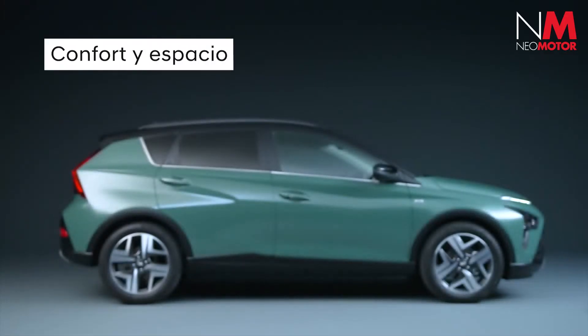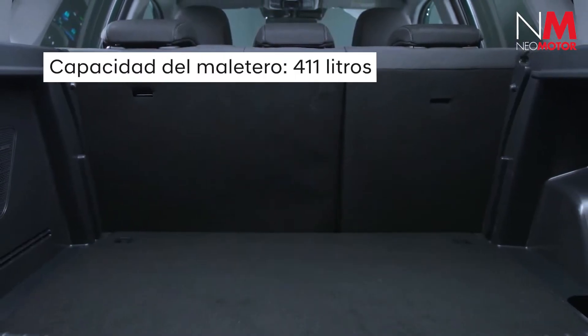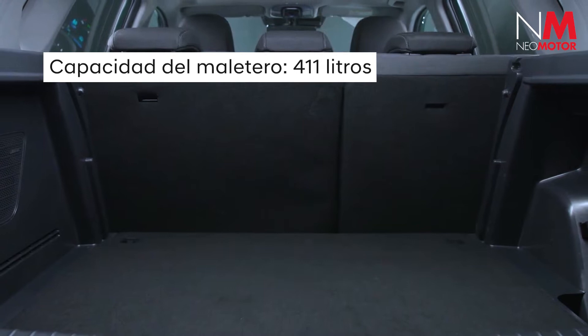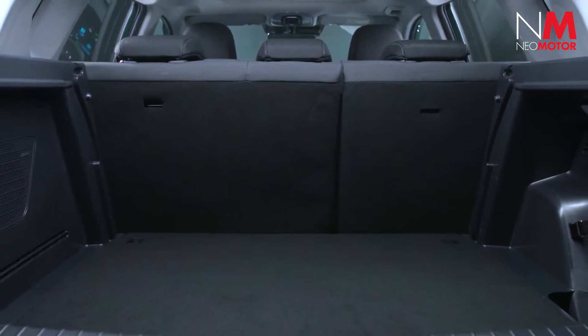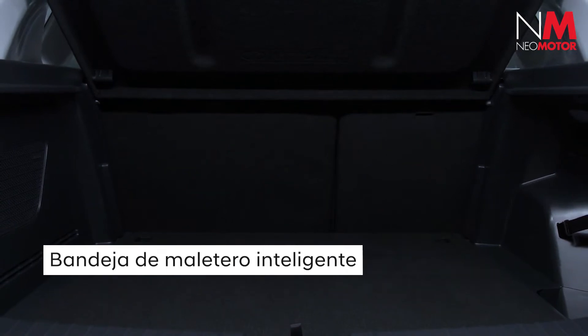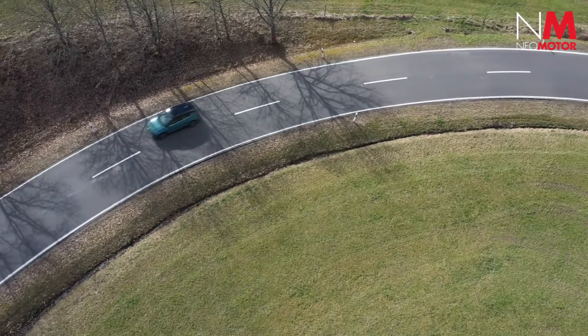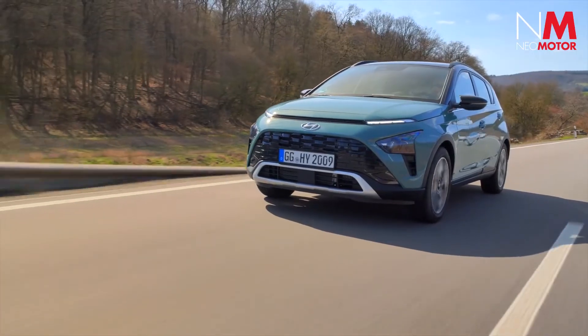With 411 liters of boot space, the Bayon stands out for its great luggage capacity and overall utility. An intelligent cover for the boot can slide along the rear to cover the luggage, providing an additional advantage.